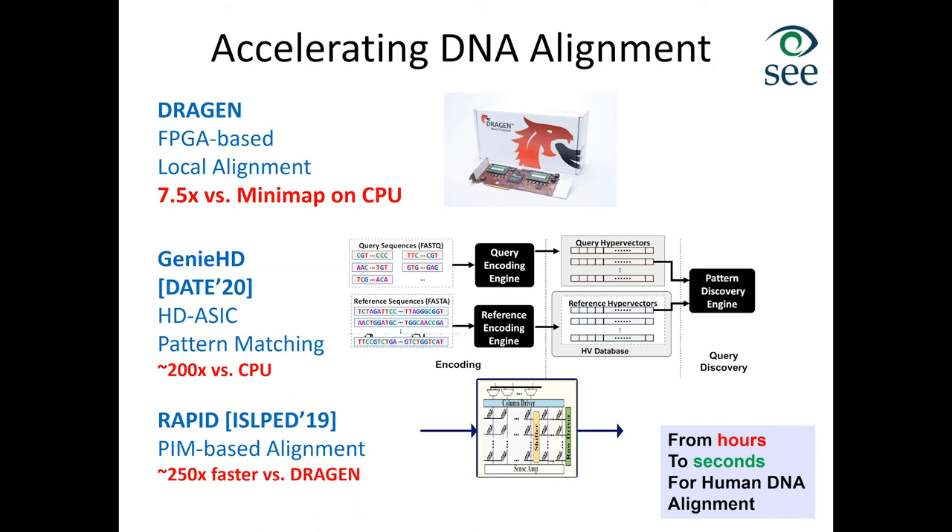Another application is clustering using HD computing. The idea is to encode all data in hyperdimensional space, determine initial clusters using a simple initial cluster generator, and then continue clustering as more data arrives until a threshold error is met. At that point, the correct cluster centers for all identified clusters are reported. This works just as well as state-of-the-art clustering algorithms.